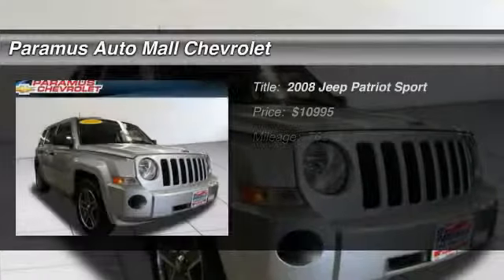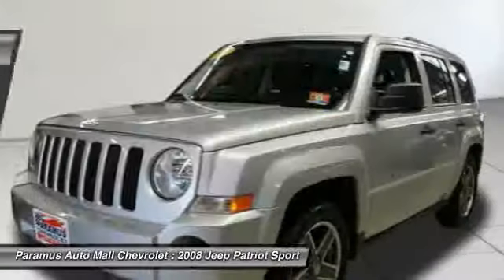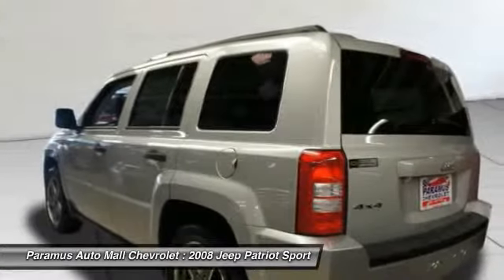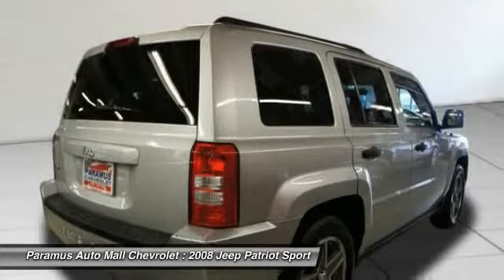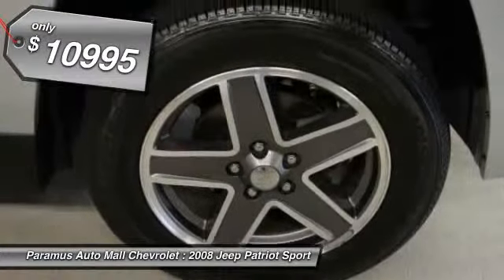The 2008 Jeep Patriot. The Jeep Patriot is unmistakably a Jeep. It looks like a cross between a Jeep Liberty and a Jeep Compass, or maybe a three-quarter scale version of the big Jeep Commander. The Patriot has plenty of room inside for any size family and is priced below $15,000.